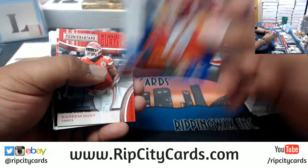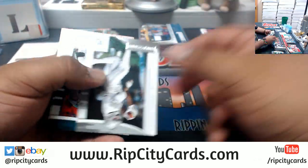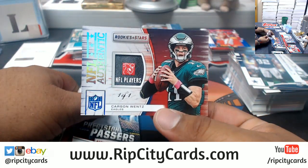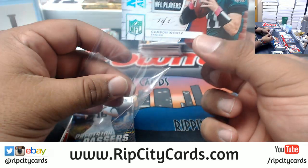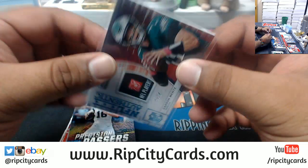Travis Kelce, 25 Chiefs. I think Nick Foles is going to leave, or maybe Carson Wentz — Eagles got some good problems over there. I would be keeping this one right here though — Carson Wentz, one of one, with the NFL player logo. That's nice.